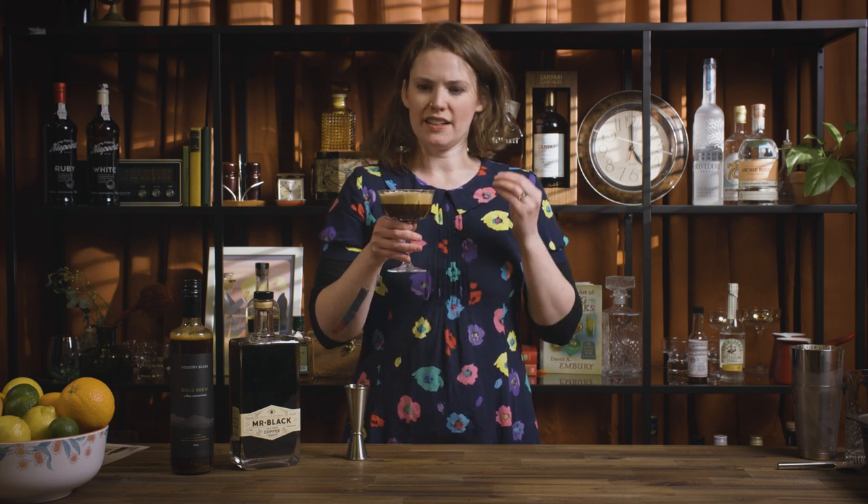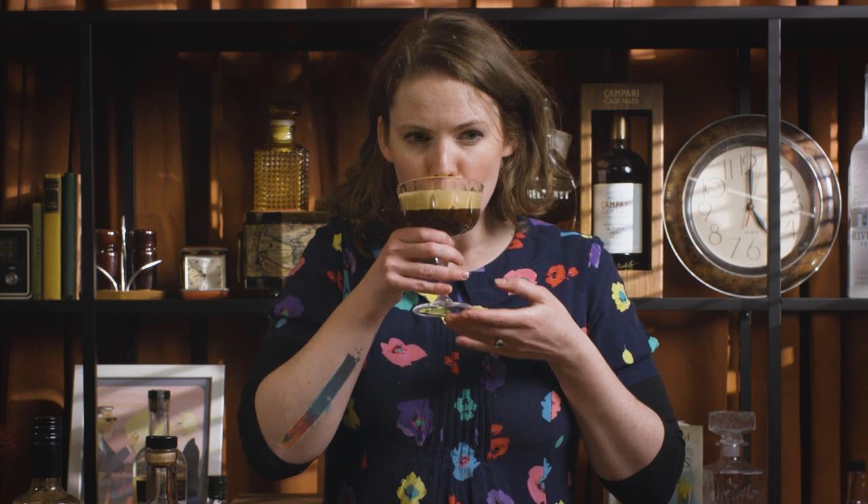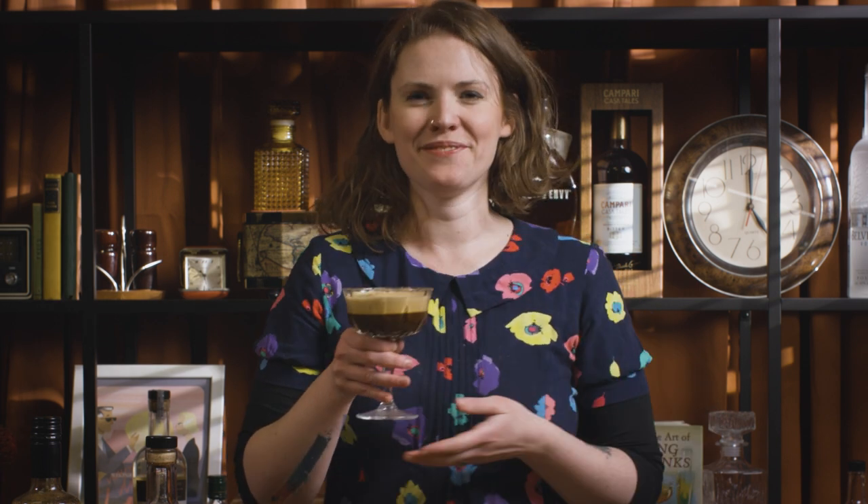Definitely something quite nice and rich. This is exactly what I need. Thank you to Mr. Black and Industry Beans for this — it's the ultimate espresso martini. Now I know.